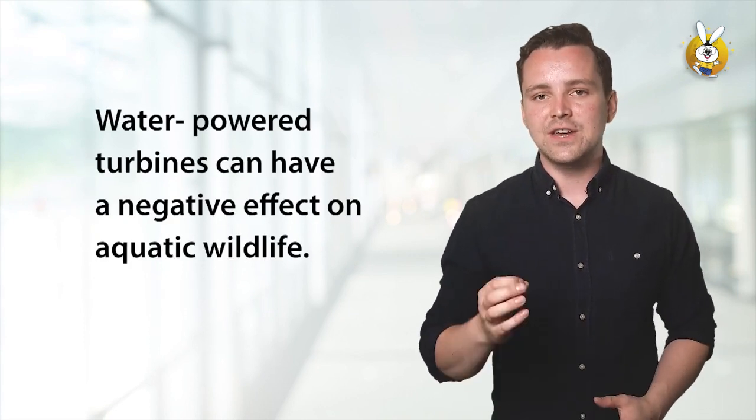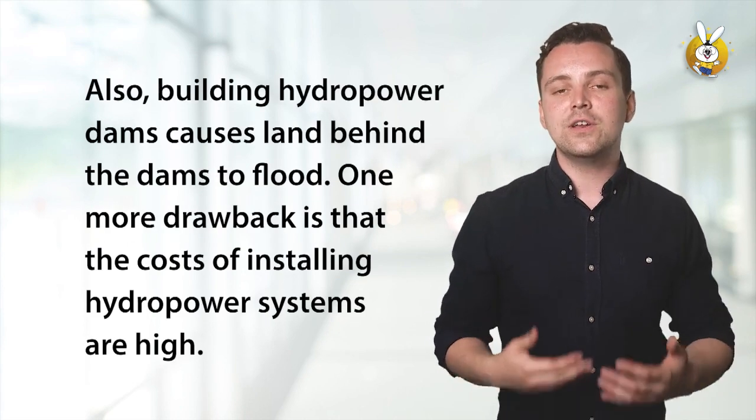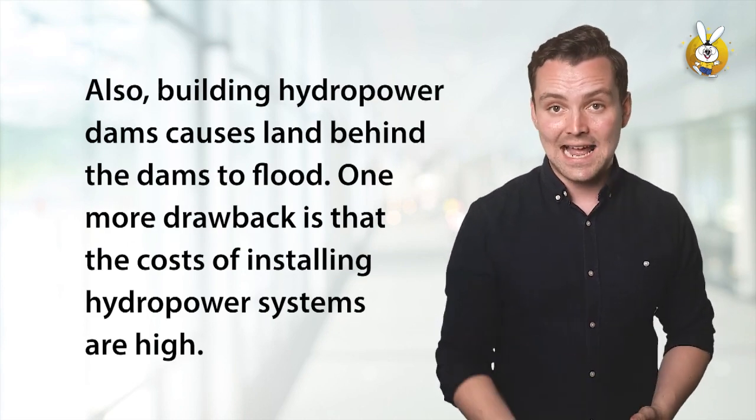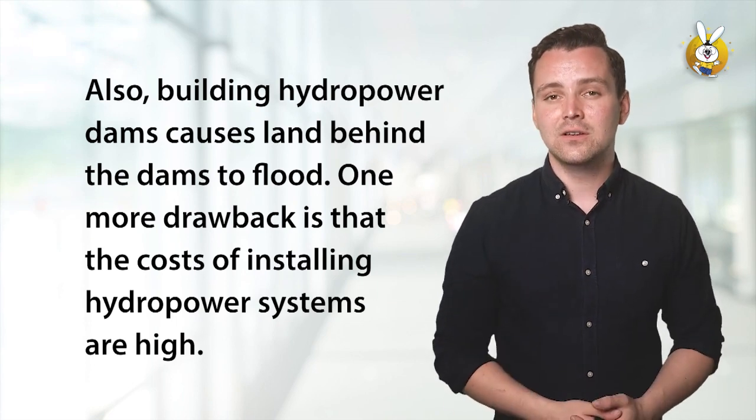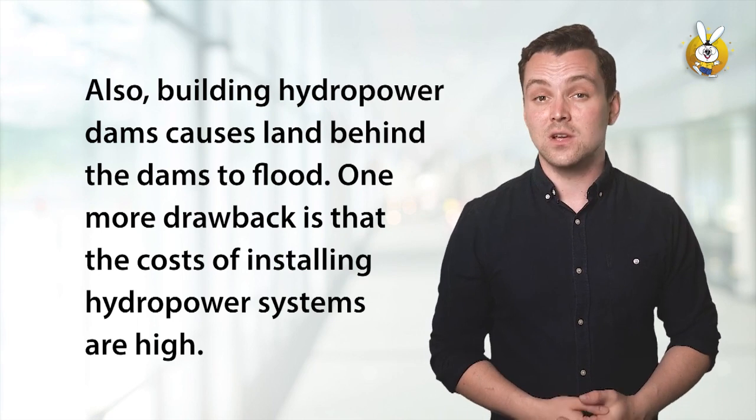Water-powered turbines can have a negative effect on aquatic wildlife. Also, building hydropower dams causes land behind the dams to flood. One more drawback is that the costs of installing hydropower systems are high.